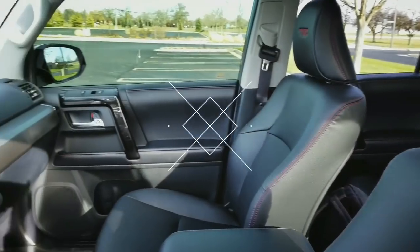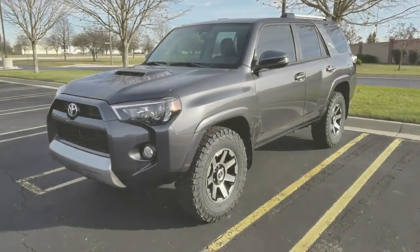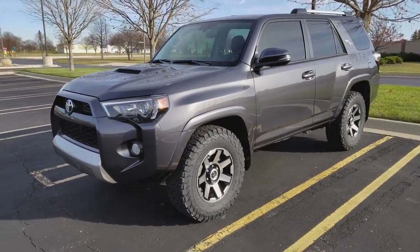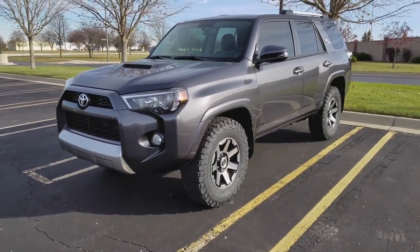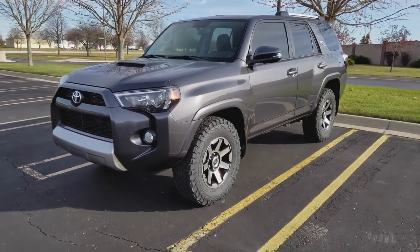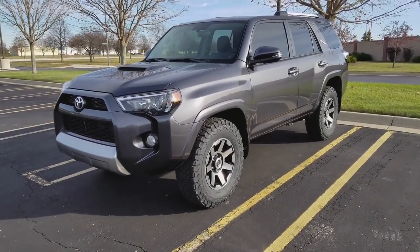Hey guys, Hazardous280 here, just doing a review video on my 2018 Toyota 4Runner TRD Off-Road. This is the replacement to our 2015 Grand Cherokee that I just did a review video on. Prior to the Grand Cherokee we had a Wrangler, I moved back to a Grand Cherokee since I had one prior to the Wrangler, and now we have the 4Runner.